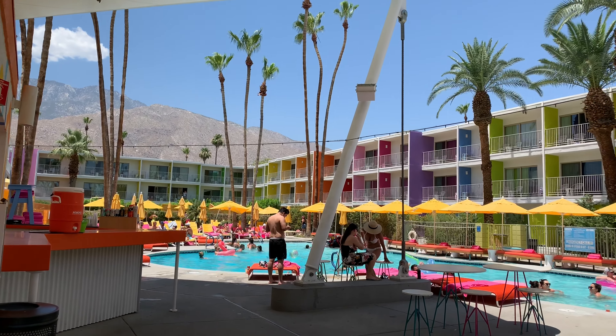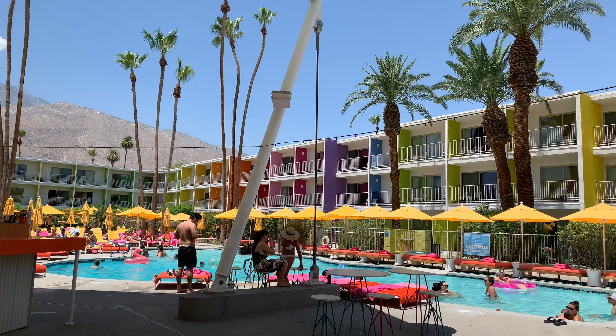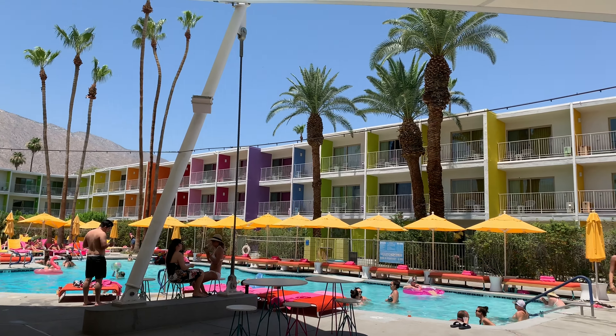Want to know what it's like to sleep underneath a rainbow? Join us for a room tour of the Saguaro Hotel in Palm Springs.